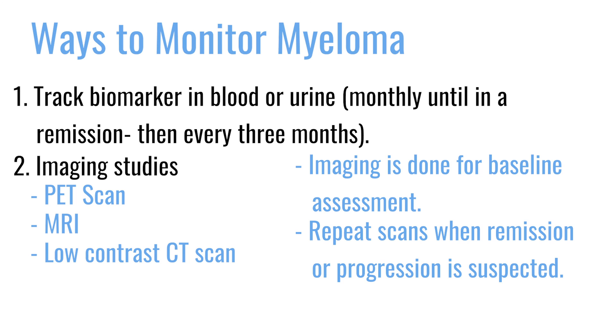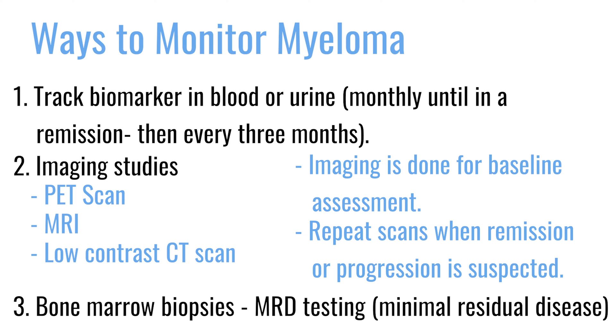Bone marrow biopsies are another way of monitoring myeloma, though they're trickier because they're more invasive and patients don't like being biopsied — it's painful and inconvenient. We do want to perform biopsies at certain key points: when we first diagnose to assess cytogenetics and risk categories, and at different milestones when we suspect a remission has been achieved.